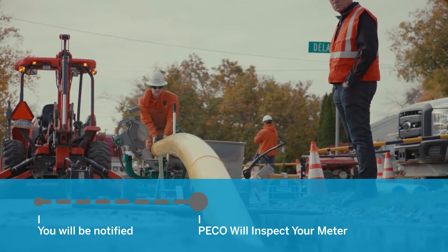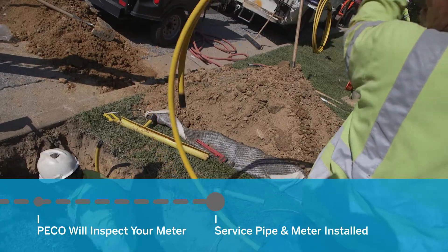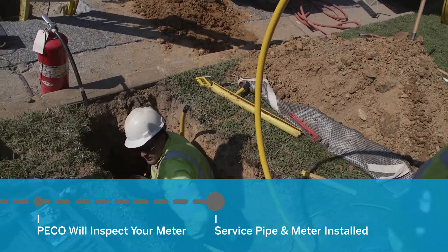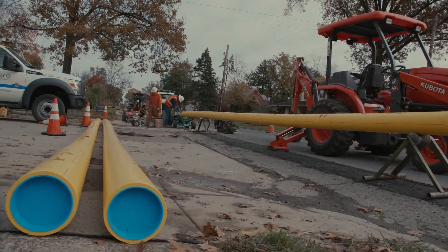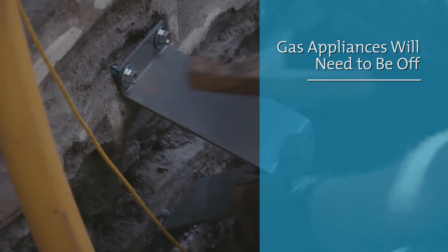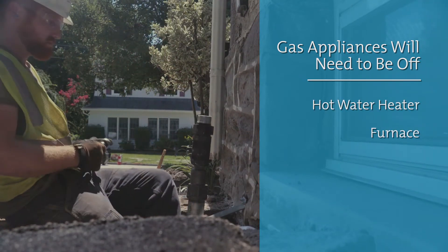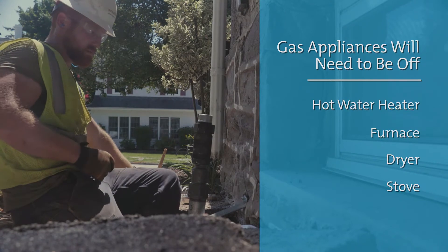As the new gas mains are installed, a new service pipe will run from the street to your meter, which will require some digging. Your gas will need to be turned off for several hours as we replace and/or relocate your meter outdoors. So plan on appliances such as hot water heaters, furnaces, clothes dryers, and stoves to be off for that time.